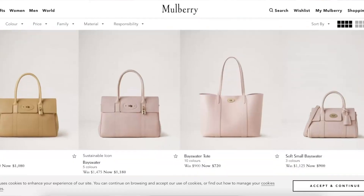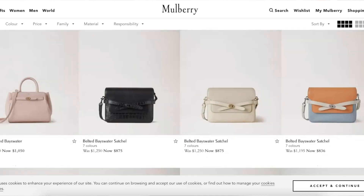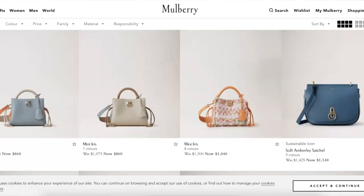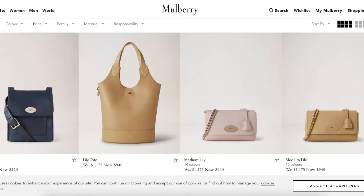Next up is Mulberry and their sale is now happening in the US — unfortunately it hasn't gone live in the UK yet. I think the UK sale is going to go live closer to Christmas, and if I spot that I will let you guys know. In the US it is now live and the stock selection is amazing. I saw Bayswater bags in their beautiful blush pink colours, Lilies in caramel and blush pink, iris bags, mini Millies, phone cases and SLGs — just so much good stuff with generous discounts. Fingers crossed the sale lands in the UK soon.